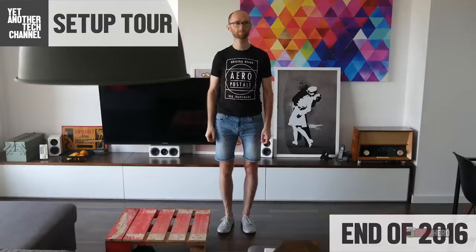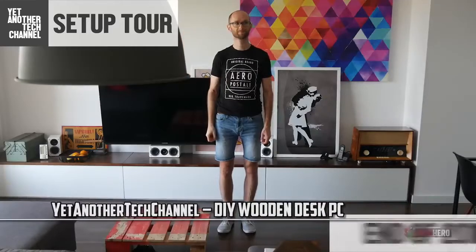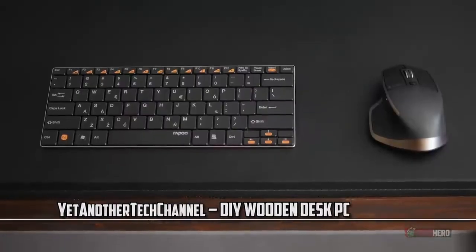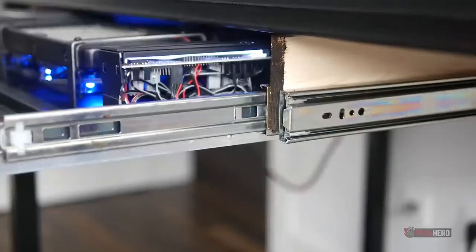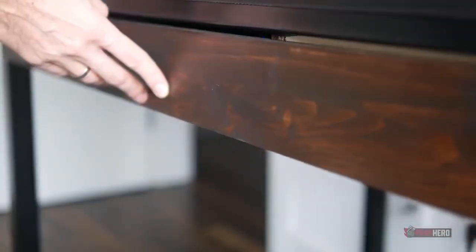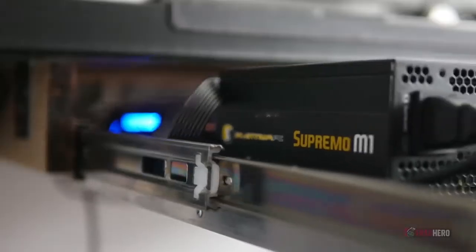A very minimalist and elegant design built around a custom steel frame with the top made out of reclaimed wood from the farm where the setup creator's mother grew up. All of the PC components are placed into the desk drawer for ease of use and have good access in case something needs to be remodeled.